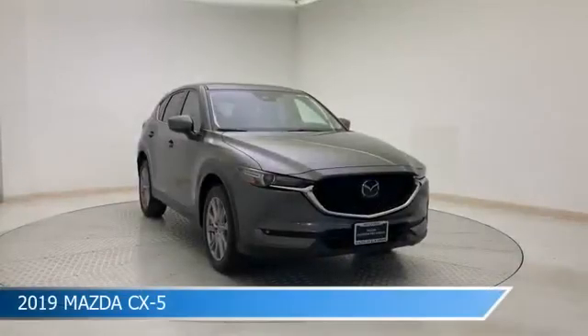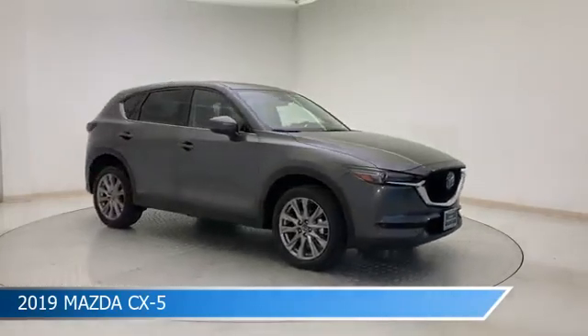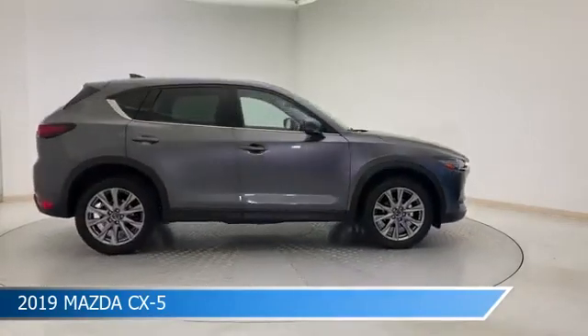Take a look at this 2019 Mazda CX-5. Equipped with a 6-speed automatic transmission in machine gray metallic, this car comes with some great features including Android Auto, Brake Assist, Anti-Lock Brakes, Apple CarPlay and more. Come in and check it out today.